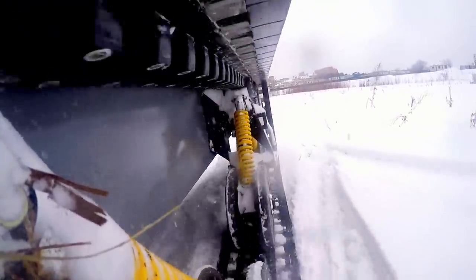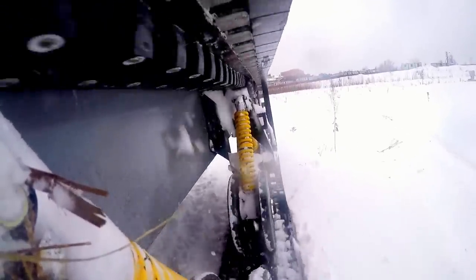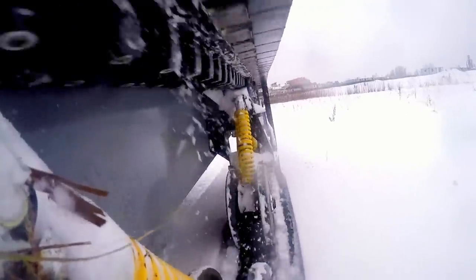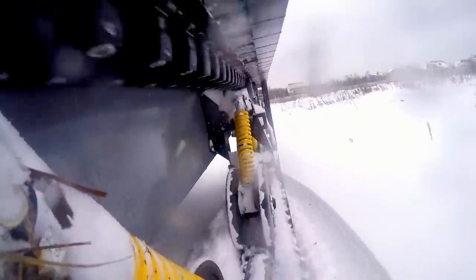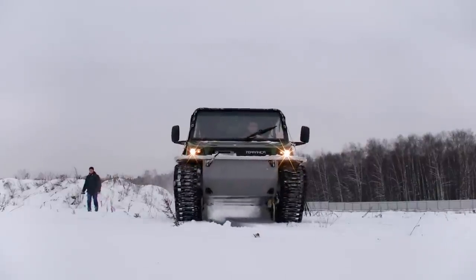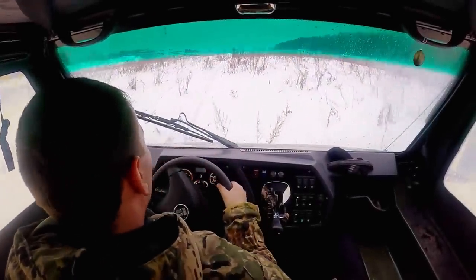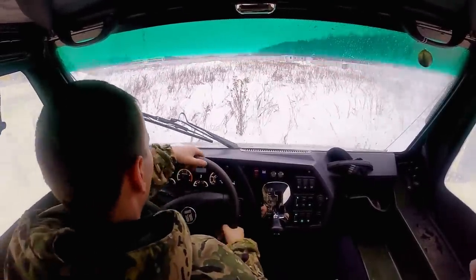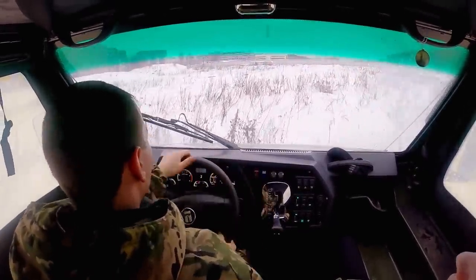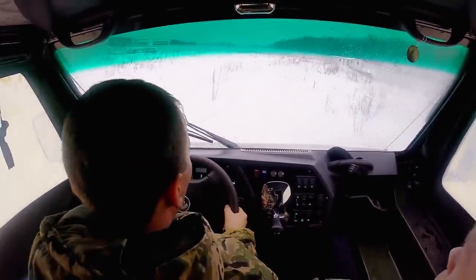Now you can see how the suspension system works. By the way, it is like the suspension of the Israeli tank Merkava. Due to this construction the ATV can move very fast even on rough terrain. Inside, we noticed it was very warm — it was very frosty outside and we kept taking cover to get warm. So the heater works very efficiently, which is a very important feature for an ATV.